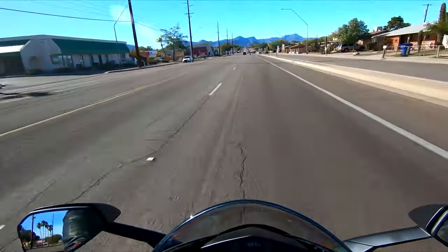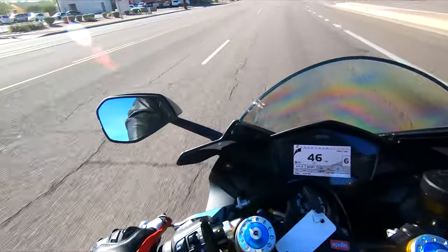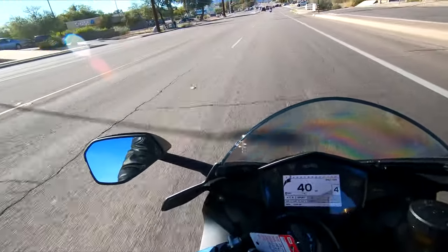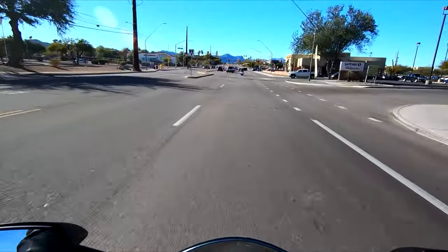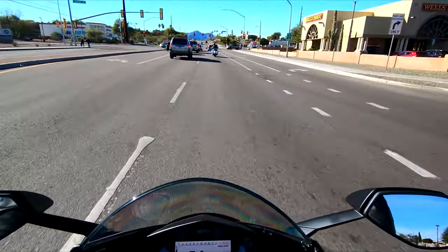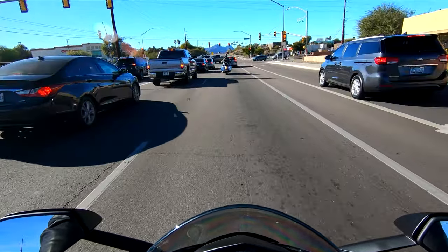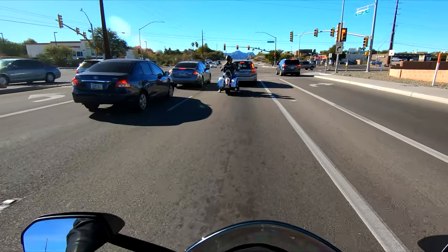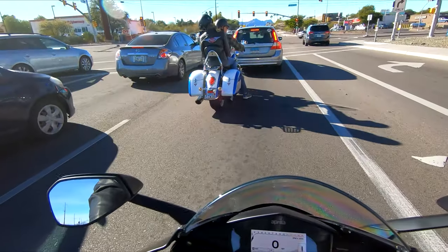Hell yes. Here we are with the beautiful RSV4 1100 Factory. I've been wanting to ride one of these for a while now, and here we are. It's a special day for me, I'm really excited about this. This is going to be a short ride — one, I don't have a lot of battery left, and two, our dealership does not want a lot of miles on it, understandably so, especially if I'm not the one buying it, which I actually could be. So anyways, let's talk about this bike.